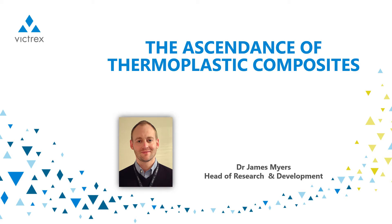Hi and welcome to this presentation by Victrex. My name is James Myers and I'm the Head of Research and Development for our Aerospace and Composites Technology team, based at our Hill House facility in the UK. Today I'm going to talk about the ascendance of thermoplastic composites and why now is quite an exciting time for the technology.